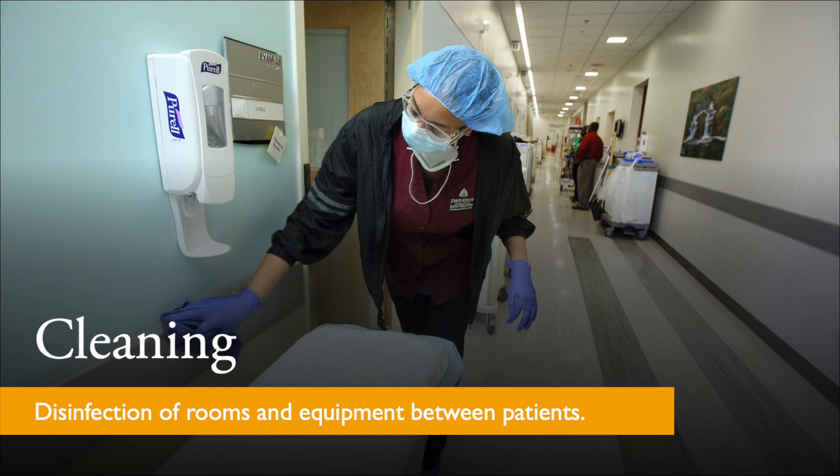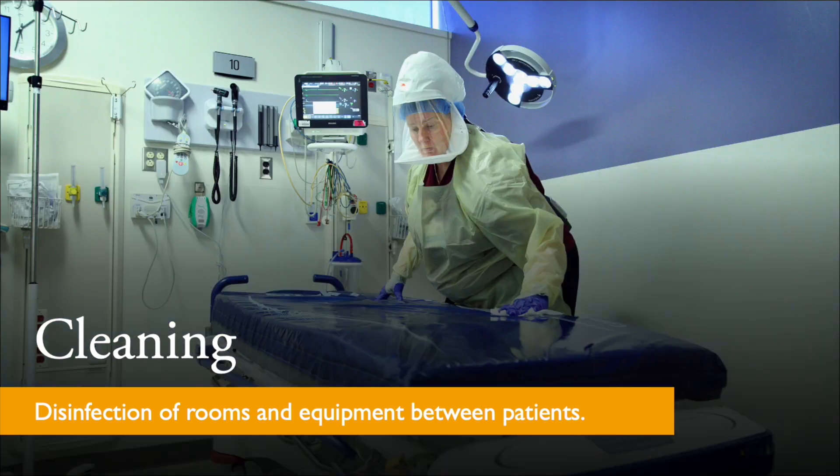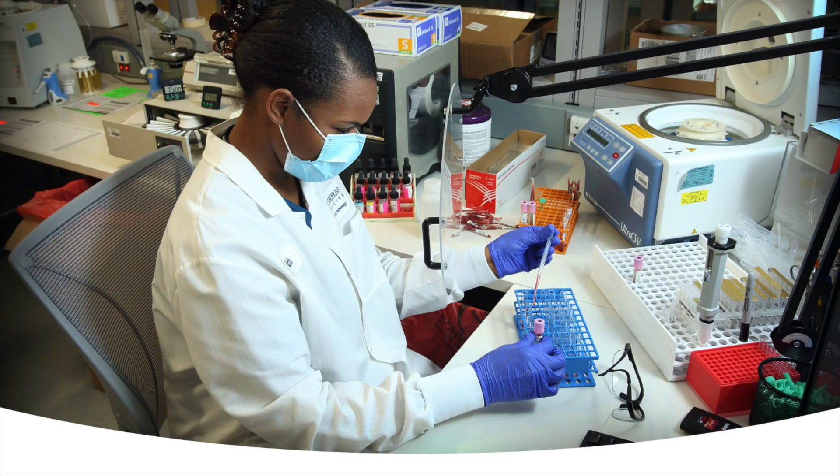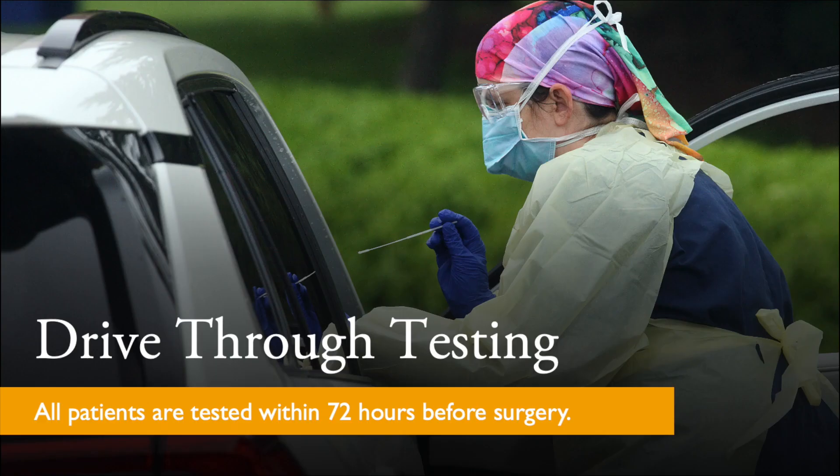We maintain strict cleaning standards by disinfecting rooms and equipment between each patient. All patients scheduled for procedures or surgery are required to be tested within 72 hours before the date of their surgery. Drive-through testing is available on our campus.